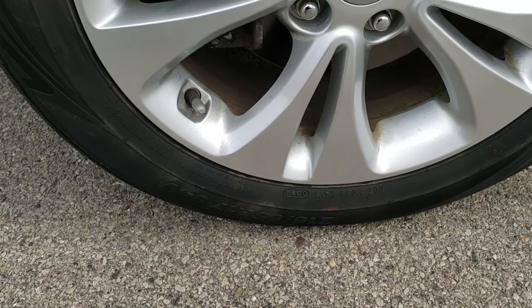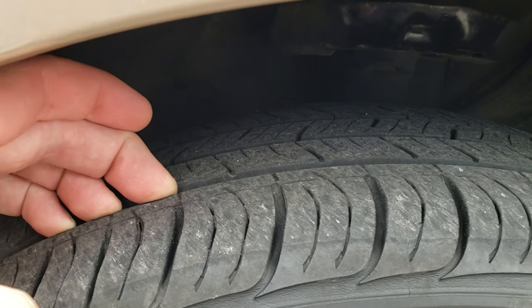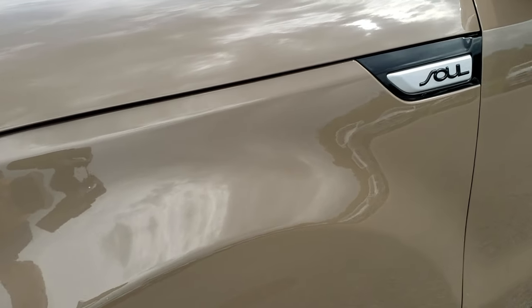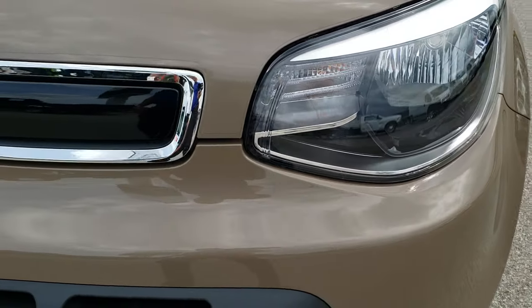It comes with the factory alloy rims — these are 17-inch rims and they have Kumho Solis 215/55 R17 tires on them with about half the tread left. Front wheel disc brakes look pretty new. No dents or dings on the driver's side fender, and the headlight lenses are nice and clear.